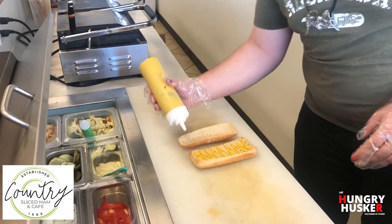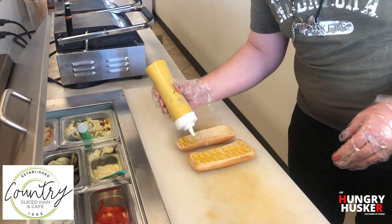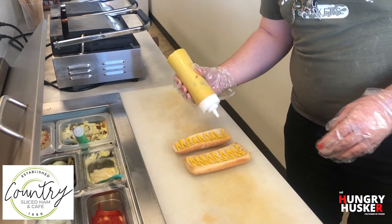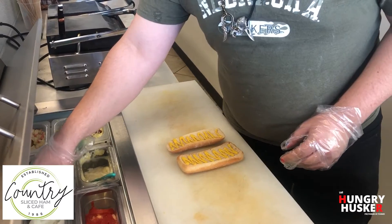This is the ciabatta — the main bread that the Cubano tends to go on. We just place a regular yellow mustard on here, as it's done traditionally.